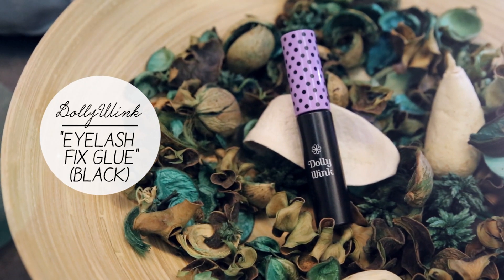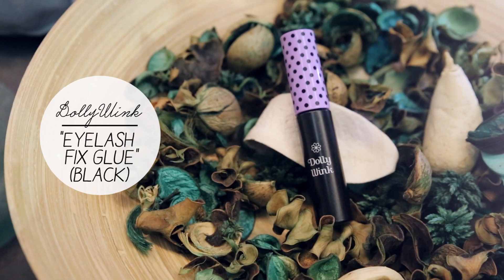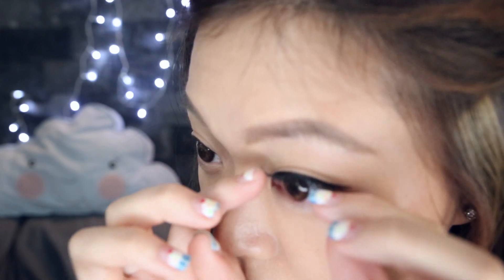Now we move on to jazzing up those eyes. I've really short eyelashes and adding some false lashes is a perfect solution for brighter looking eyes.